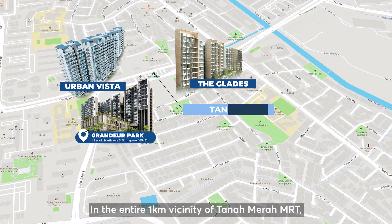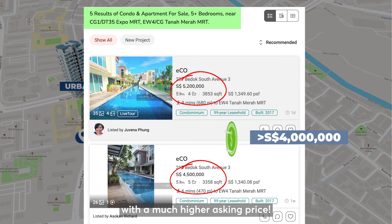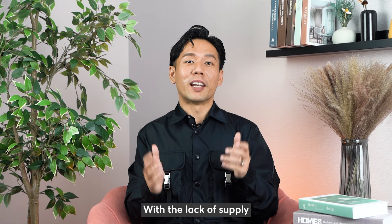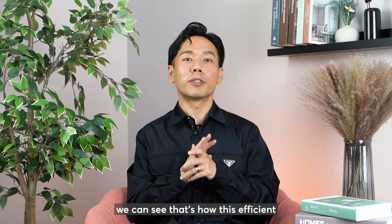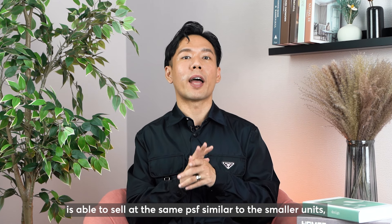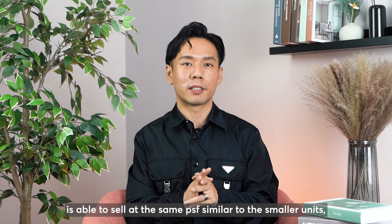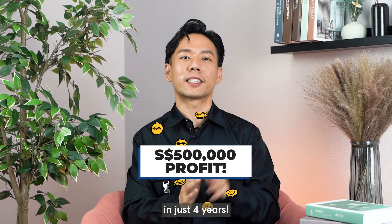In the entire 1km vicinity of Tanamera MRT, there are only five 5-bedroom units currently up for sale. Out of which, 3 are townhouses nestled in Echo condo, and all these units are much bigger in size with a much higher asking price. With the lack of supply and high demand for larger layout types in the area, this efficient and rare 5-bedroom layout in Grandeur Park is able to sell at the same per square foot as the smaller units — making our clients a whopping half-a-million dollar profit in just 4 years.